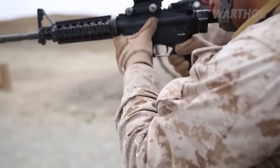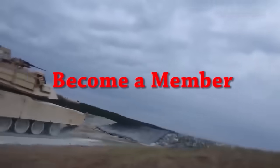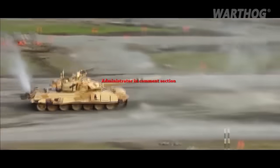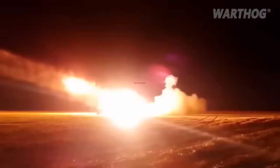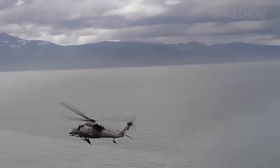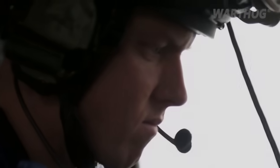If you want to support Warthog Defense, please become a member and get early access to new videos, exclusive members-only videos, and become an administrator in the comment section. The membership link is in the description. See you next time.